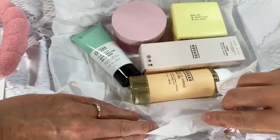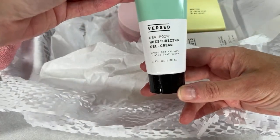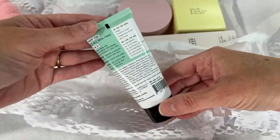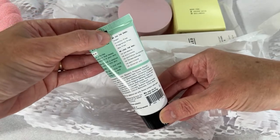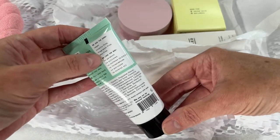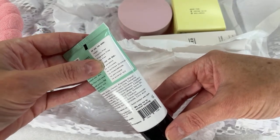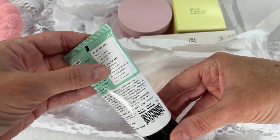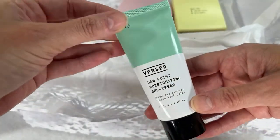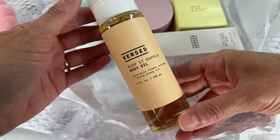They sent a Dew Point moisturizing gel cream with green tea extract and aloe leaf juice, 2 ounces. It has a cute little smiley face on it. It's vegan, cruelty-free, fragrance-free, dye-free — no parabens, no silicones, no sulfates, no SLS or SLES, no formaldehyde, no petroleum, no mineral oil. For all skin types. I haven't used any of these yet but I'm really excited to.